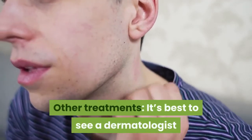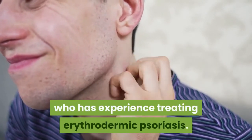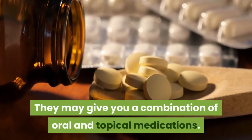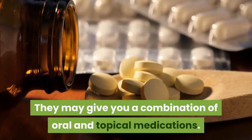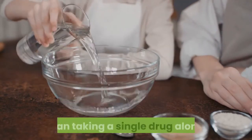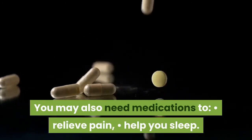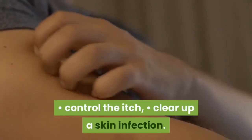Other treatments: It's best to see a dermatologist who has experience treating erythrodermic psoriasis. They may give you a combination of oral and topical medications. Combining a few different medications may work better than taking a single drug alone. You may also need medications to relieve pain, help you sleep, control the itch, or clear up a skin infection.